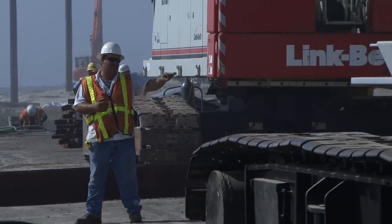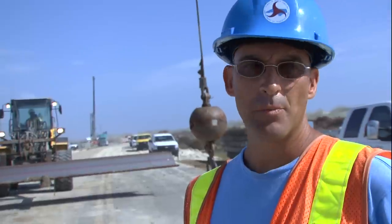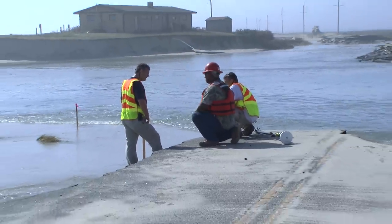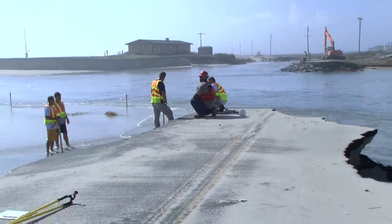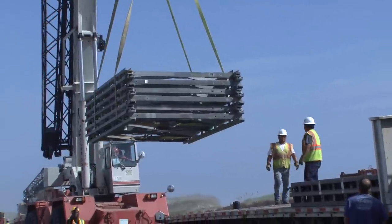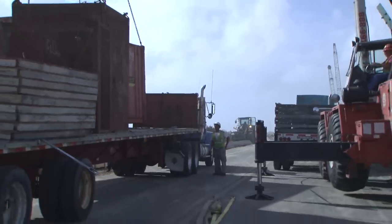Crews remain committed to getting this lifeline to the Outer Banks back up and running as quickly as possible. Everybody has taken on the challenge — they understand that there are two island communities, Hatteras Island and Ocracoke Island, that are impacted, and every day counts to them. The guys are taking it upon themselves to treat it as every day counts for them as well. Crews hope to have the bridge open by early October.